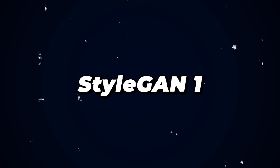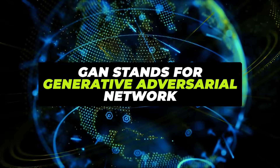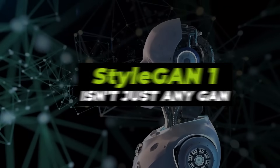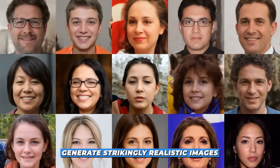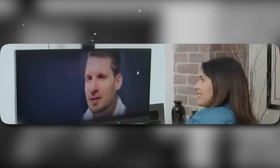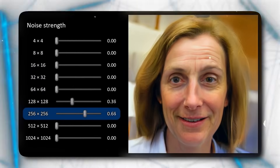First, we have StyleGAN-1. GAN stands for Generative Adversarial Network, a type of AI framework known for its proficiency in producing data mimicking real content. StyleGAN-1 can generate strikingly realistic images — be it human faces, diverse animals, scenic landscapes, or inanimate objects. What sets it apart is its unique style-based generator, which offers users granular control over the style of images, allowing for manipulation at different levels of intricacy.